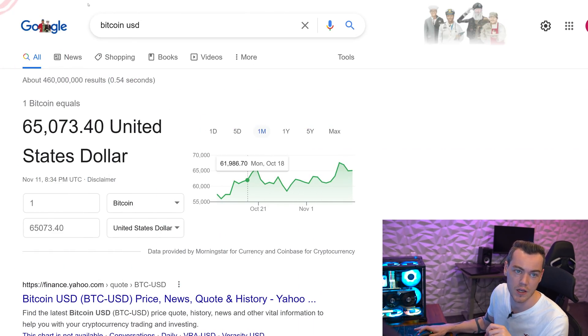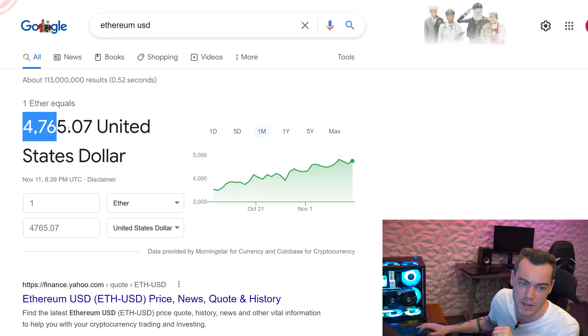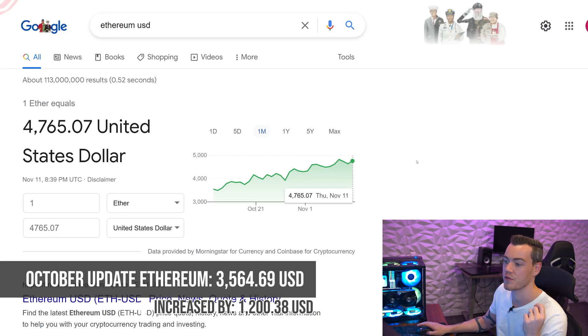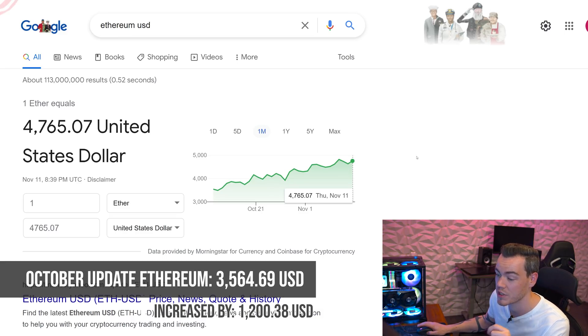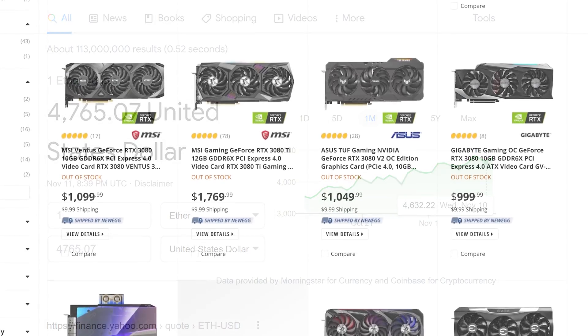When we take a look at Ethereum pricing, similarly to Bitcoin, Ethereum has seen an all-time high this month. It is currently sat at $4,765, which again is an astronomical high — you can see by this chart how much it's just been climbing. Last month it was $3,564.69, which is a rough increase of about $1,200. So again, if you've been investing in Ethereum this month you've probably done pretty well, but everybody looking to buy a GPU has probably felt that impact. The hypothesis is: as Bitcoin and Ethereum pricing goes up, so does the value of GPUs and the interest from the mining community as they become a more profitable asset to mine off.